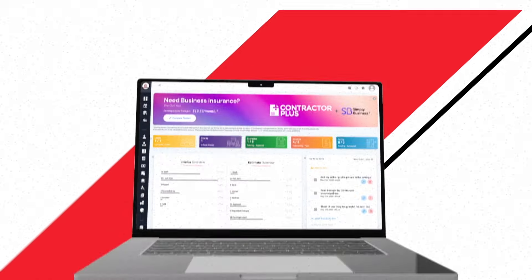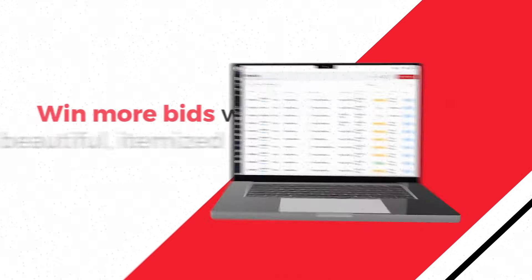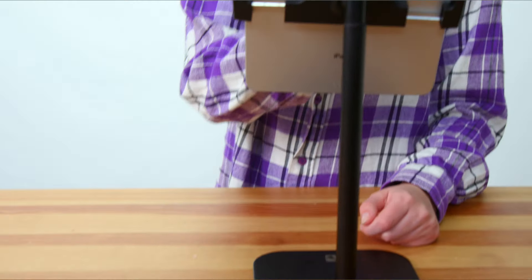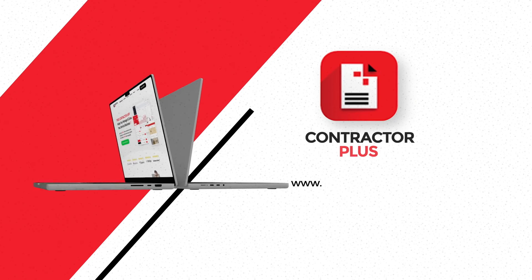No delays, no hassles. Contractor Plus gives you everything you need in one place: CRM, project management, payments, scheduling, and more. It's your all-in-one tool for managing your business and impressing clients. Ready to level up your business? Get started free.